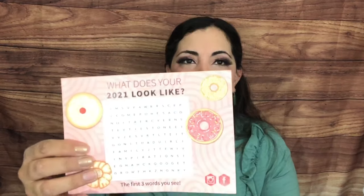It's called the Flavor of the Month Coffee Club, and the January box is the Donut Box. They always have some kind of game, and this one says 'What does your 2021 look like — the first words you see.' I got career, family, and inspiration. Those are pretty good words!